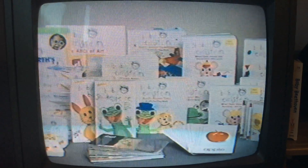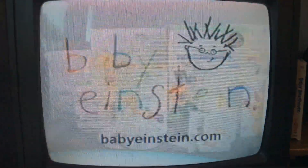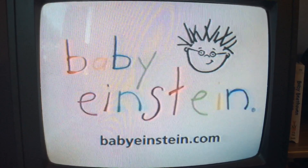The Baby Einstein Company. Look for all the videos and DVDs, CDs, books, and discovery cards at a store near you. If you want to learn more, go to our website at babyeinstein.com. Enjoy the show.